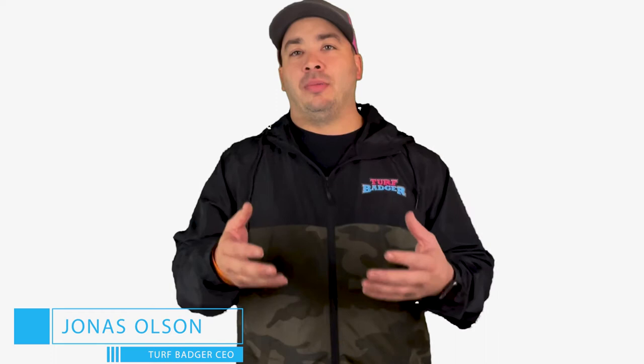Hey there, Jonas Olson with Turf Badger Pest Control. In today's video I want to answer one of the most common questions we get: is pest control safe for pets? And my answer is yes, but I also like to make some recommendations.